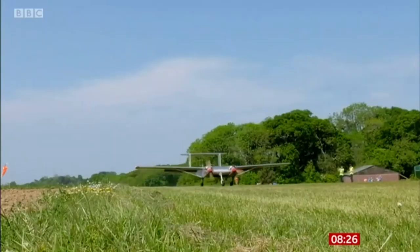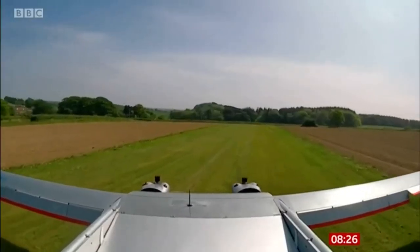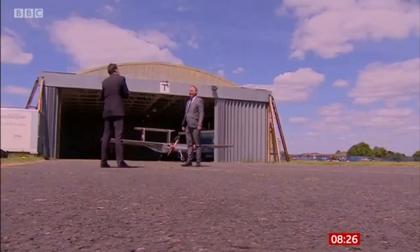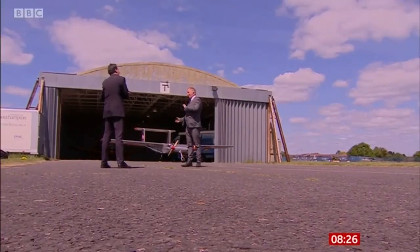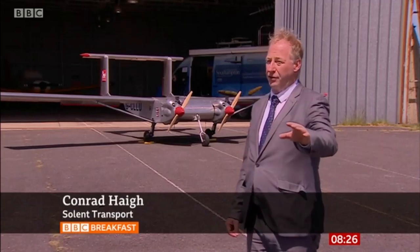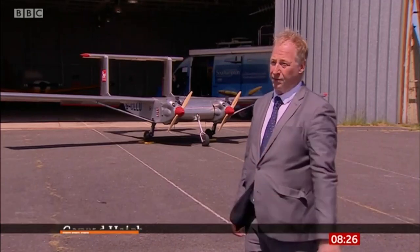When it touches down on the island, its supplies are taken on the short journey to St. Mary's Hospital. In Britain, this is the first of its type — the first flight beyond a visual line of sight to deliver medical supplies between hospitals.